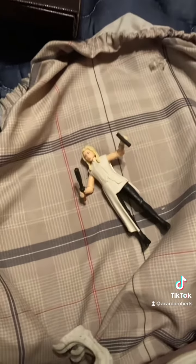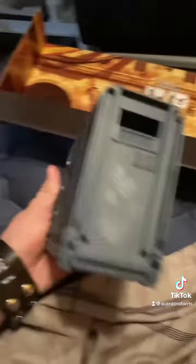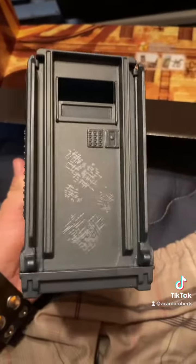Sorry it took me a while to get everything out. So this is the holding crate — I'm calling it a crate — or holding container for the Velociraptors.